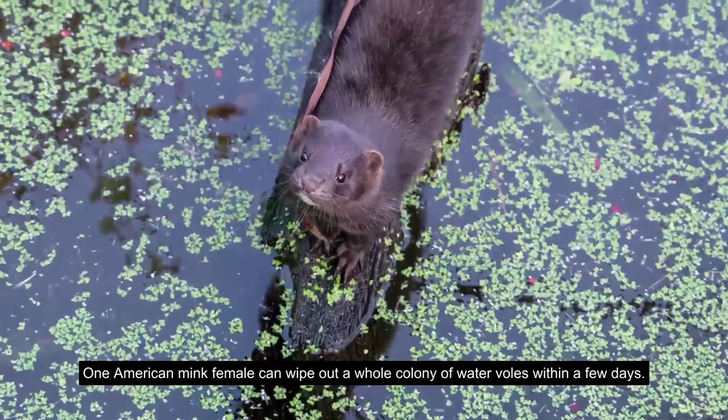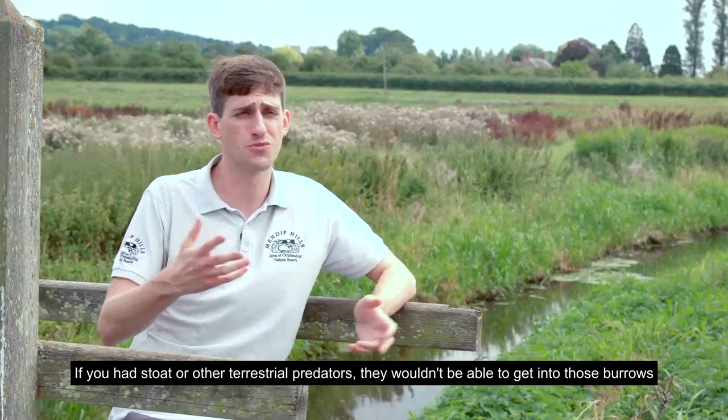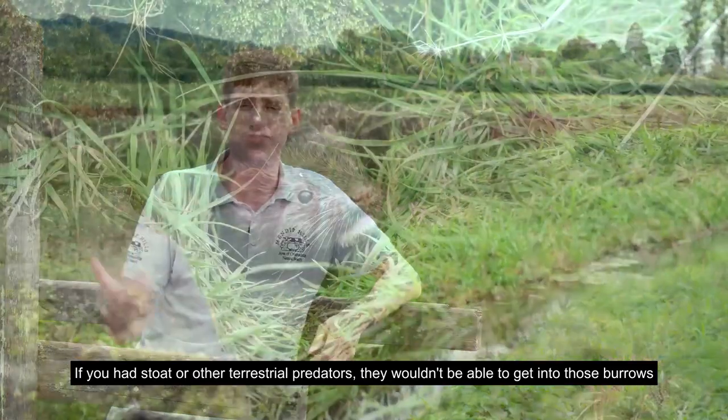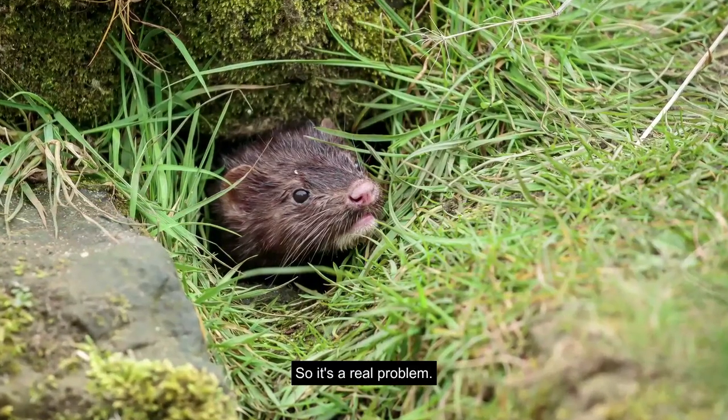One American mink female can wipe out a whole colony of water voles within a few days. Unlike stoats or other terrestrial predators, mink can get all the way into those waterlogged burrows, so it's a real problem.